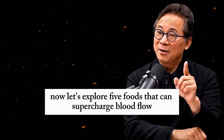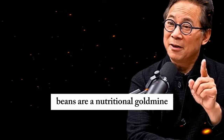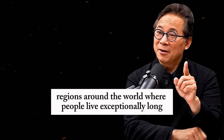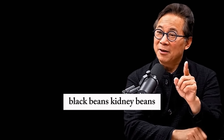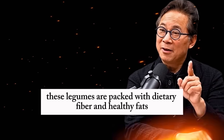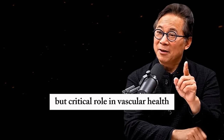Now let's explore five foods that can supercharge blood flow to your legs and feet, starting with beans. Beans are a nutritional gold mine, celebrated in blue zones — regions around the world where people live exceptionally long, healthy lives. Whether you're eating navy beans, black beans, kidney beans, lentils, or chickpeas, these legumes are packed with dietary fiber and healthy fats. Fiber nourishes your gut microbiome, the community of bacteria that plays a surprising but critical role in vascular health.